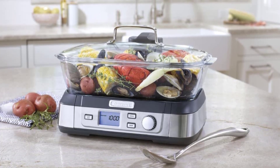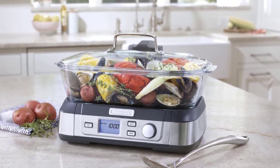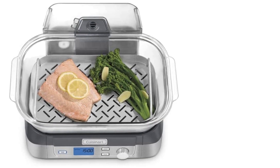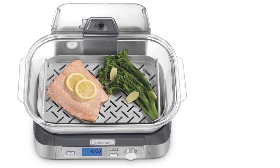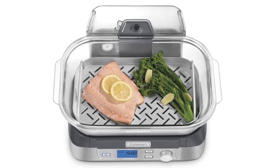There are five pre-programmed food settings on the steamer: seafood, poultry, grains, vegetables, and manual. You can steam your food according to these settings, and they're very convenient. This glass steamer is a great choice for making everything from fresh pasta to fresh veggies.